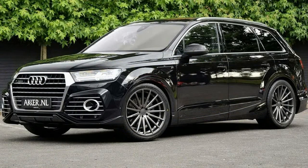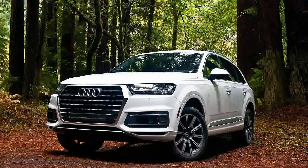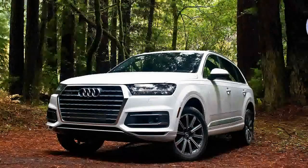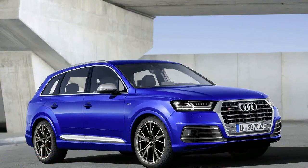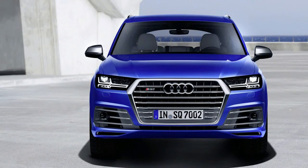Oh, but I bet it sounds like a tractor, I hear you say. No, it doesn't. The SQ7 comes standard with an active sound system to which ABT added sound control. You can check that out in the video below, which we think takes a lot of inspiration from the R8's iPromo that got banned.